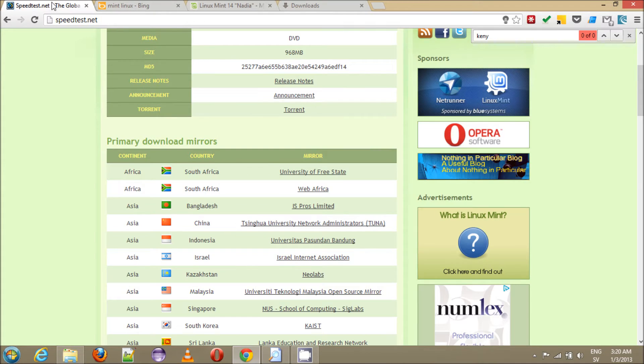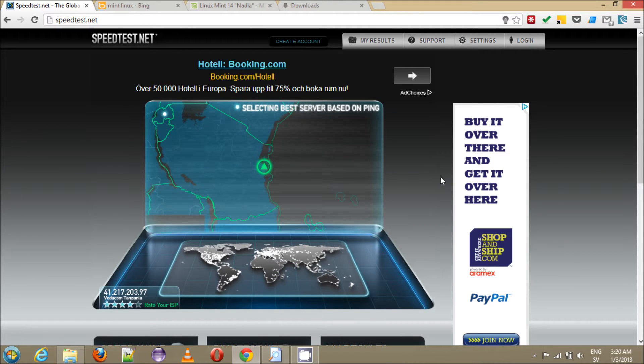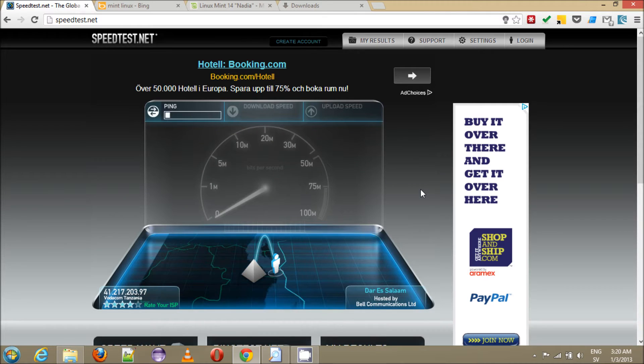Let me stop that and go to speed test to see what kind of speeds we can get. Now the latency is usually high because first it's a mobile connection, and also most of the servers that you're accessing are obviously not in Tanzania. So if you access Skype or some other voice over IP service, the servers are either in Europe or in the States, so the data has to travel a long way to get to the server. That's why you usually get high latency.